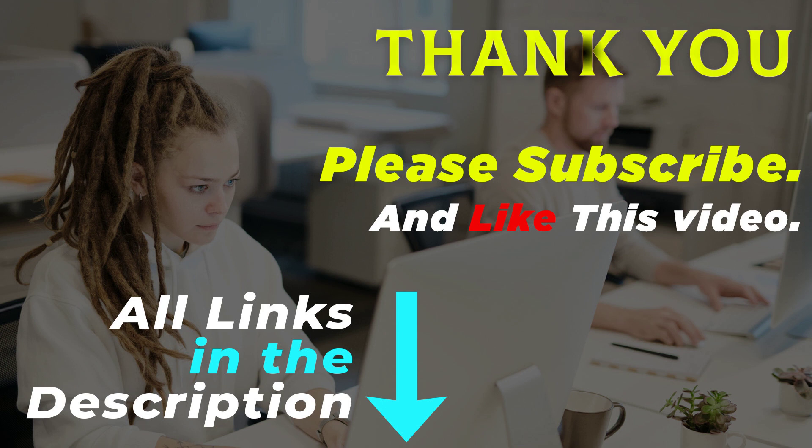Thank you for watching this video. All of these product links are in the description — go to the product link you are interested in for more info and updated price. Please subscribe and like this video.